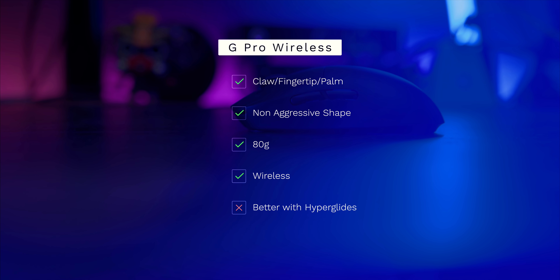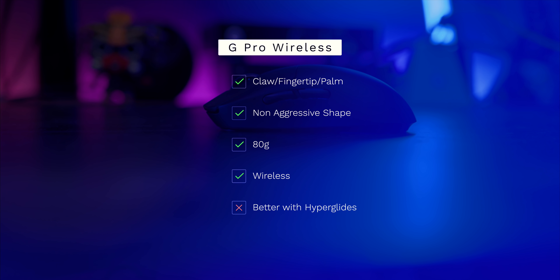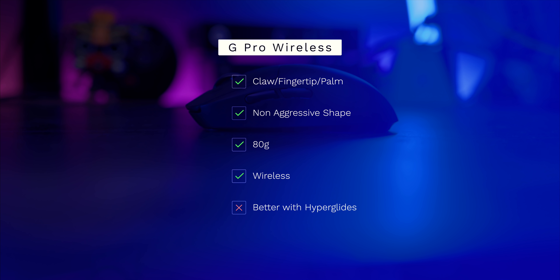It's one of the most used mice in gaming today across Overwatch and Apex. Simple, the CS:GO god and best player in the world, is actually using the G Pro Wireless right now. This mouse really changed the game in terms of what a wireless mouse could be, so it's always going to be in the talks for being the number one mouse.